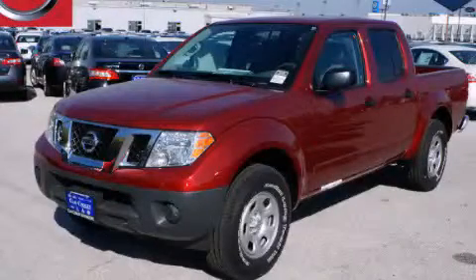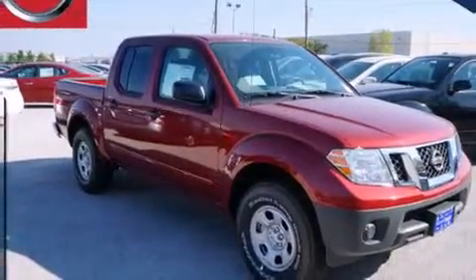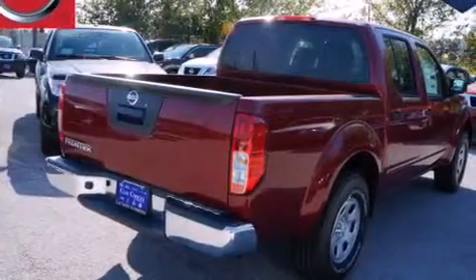This is a brand new 2015 Nissan Frontier. It has what you need for work as well as what you want for play. It has a 4.0-liter six-cylinder engine and an automatic transmission.